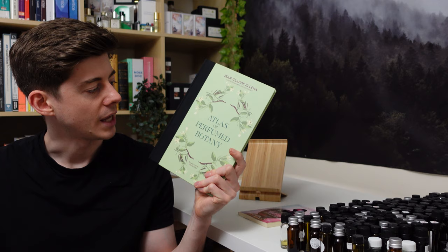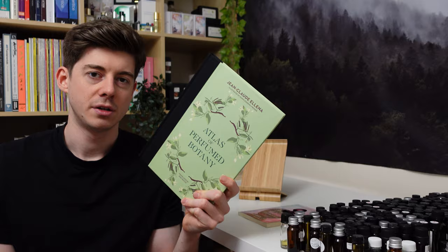But today's video is all about this new book by him, The Atlas of Perfumed Botany. What essentially is it? Whereas the other book was a bit more of an all-encompassing introduction to perfumery, this book is really kind of what it says on the tin — it's an atlas of perfumed botany, meaning it's essentially a book with a different page on each type of plant, and all the plants featured are those used in perfume.